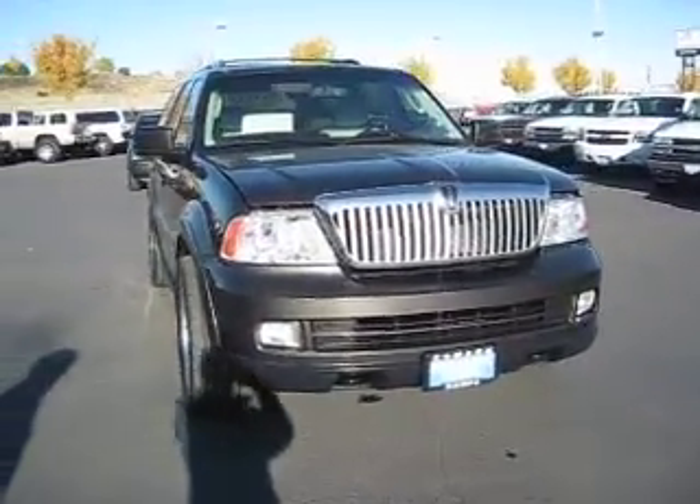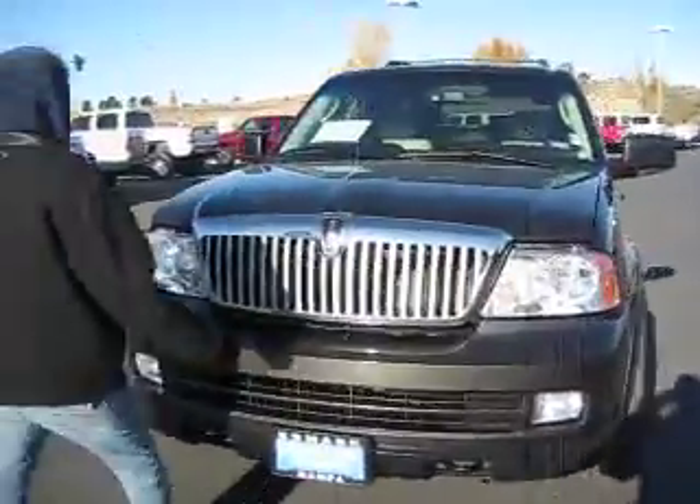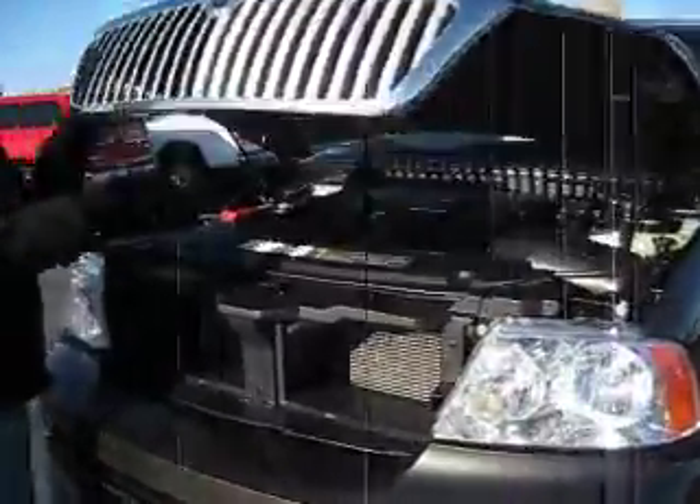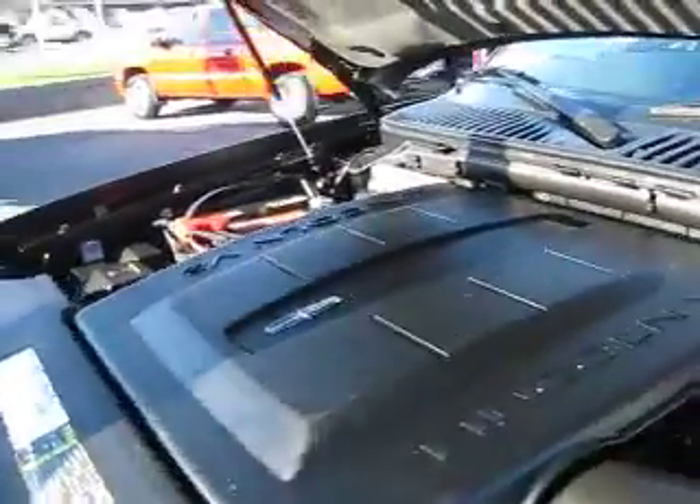Come to the Edmark Superstore today and check out this beautiful 2006 Lincoln Navigator. It has a V8 5.4 liter engine with anti-lock brakes for added safety.